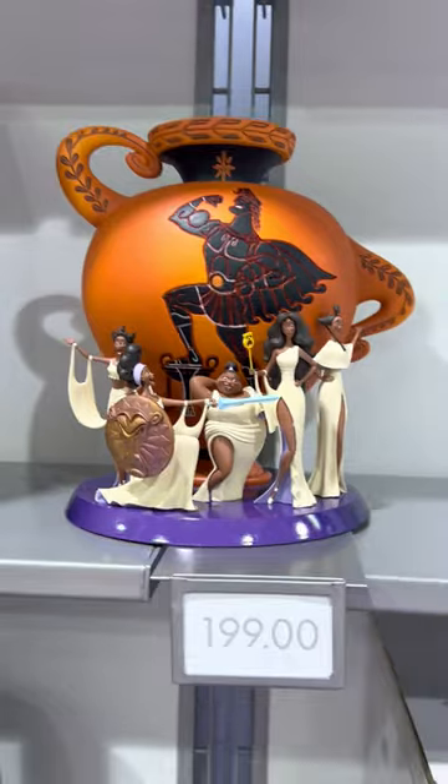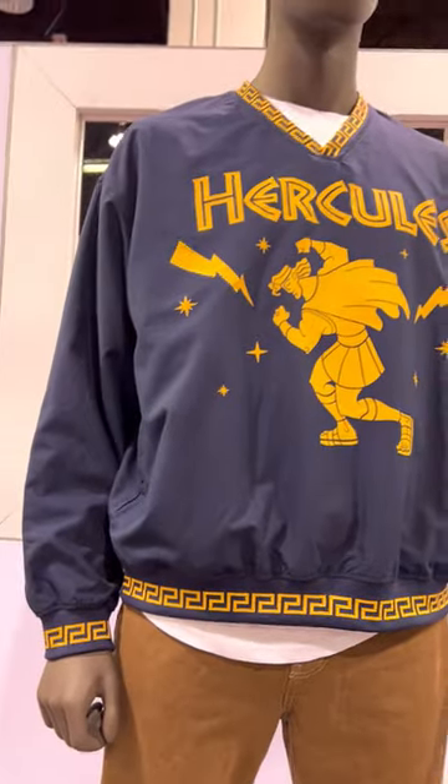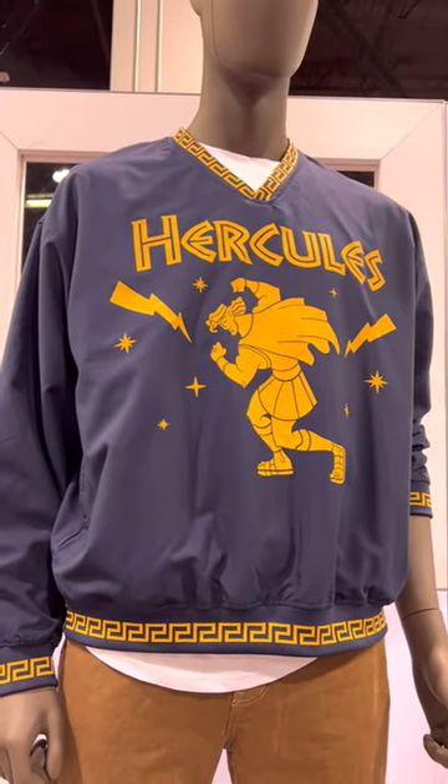So that is the Hercules collection celebrating the 25th anniversary, and I'll be making my way around showing you everything from the D23 Marketplace.